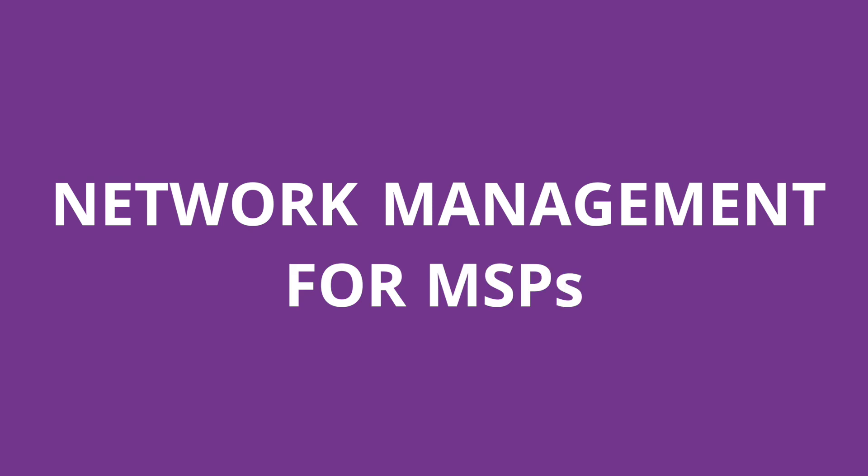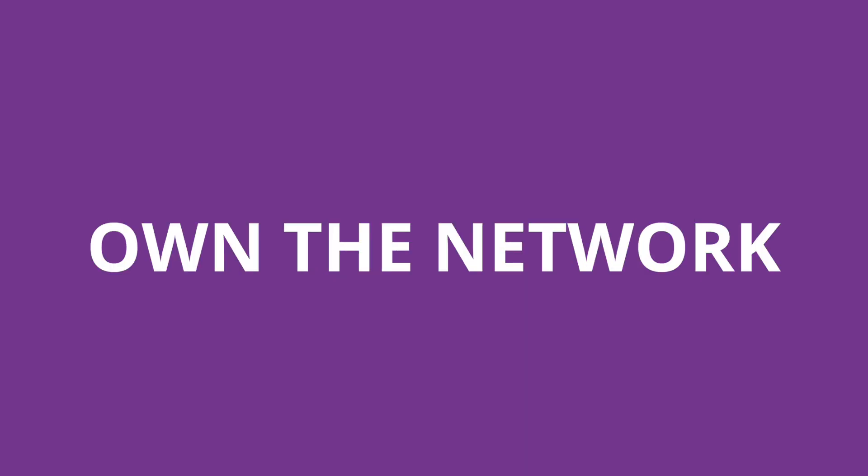Auvik is network management for MSPs. Own the network.